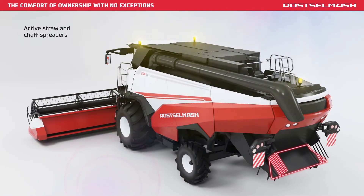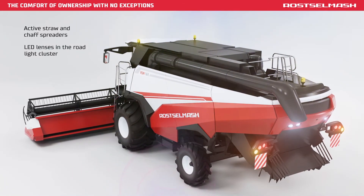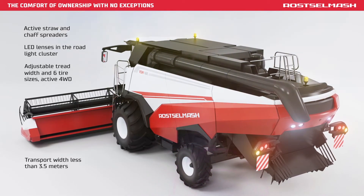Active Straw and Chaff Spreaders. LED lenses in the road light cluster. Adjustable tread width. The machine has a transport width of less than 3.5 m.